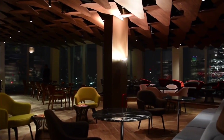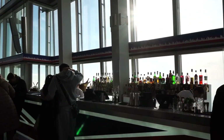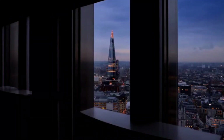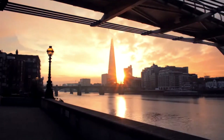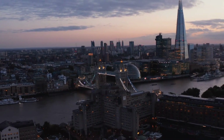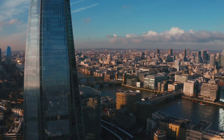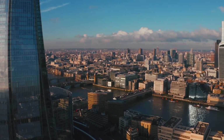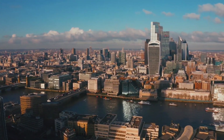The Shard comprises offices, restaurants, a five-star hotel, and some of the most sought-after residential apartments in London. The view from the Shard has become one of the city's most popular tourist attractions, thanks in part to the panoramic views of the London skyline offered from its outdoor viewing platform on the 72nd floor. When the weather is clear, visitors can see for miles in every direction. On those frequent days when low cloud shrouds the UK capital, The Shard's piercing spire is isolated above a sea of white.